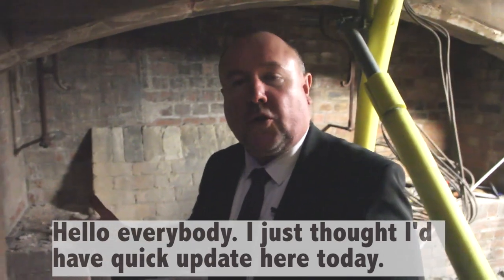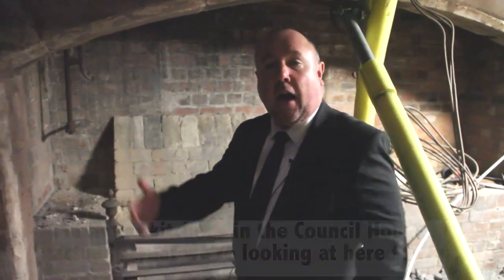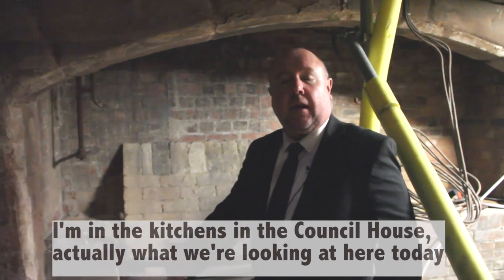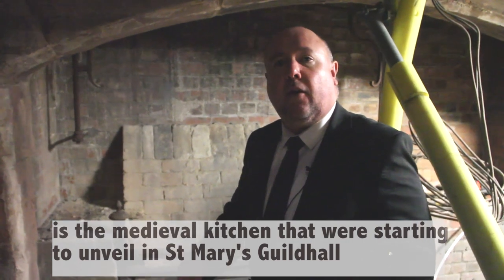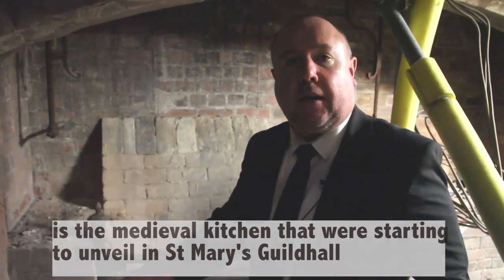Hello everybody. I just thought I'd have a quick update here today. I'm in the kitchens in the council house. What we're looking at here today is the medieval kitchens that we're starting to unveil in St Mary's Guildhall.